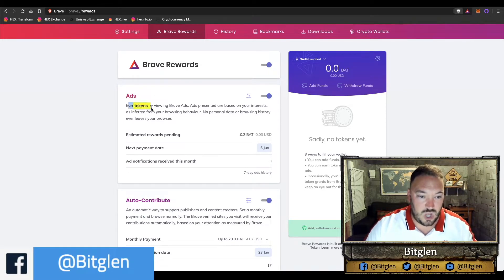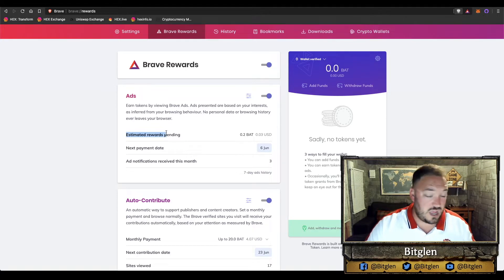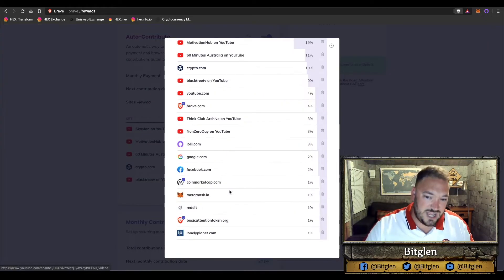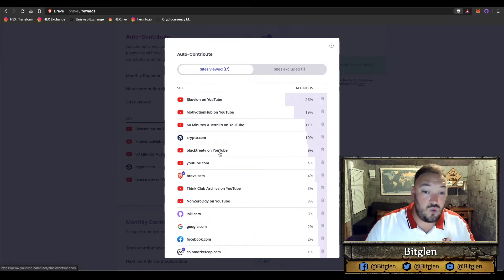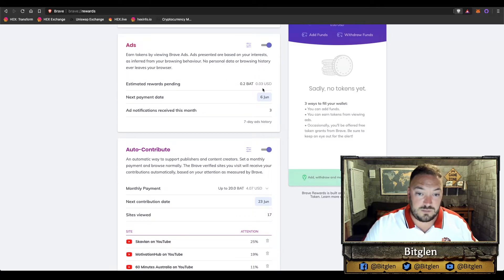You actually earn tokens — the Basic Attention Token — through Brave ads. I've been using Brave only in the last couple of days and I've already earned 0.2 BAT, which works out to be 3 cents. So I've earned 3 cents in a very short time using the Brave browser. You can see here this is the list of websites I've been on, and if I click 'show all' it tells you the amount of attention you've given to that site, evenly distributing the BAT token rewards you receive. You accumulate all this BAT token and then they do a payout typically once a month.